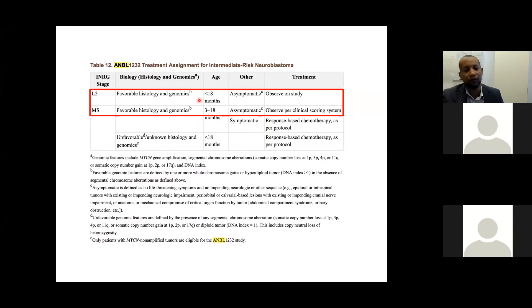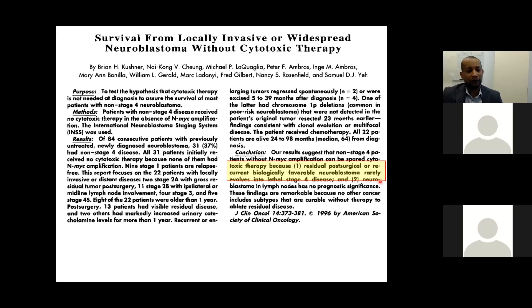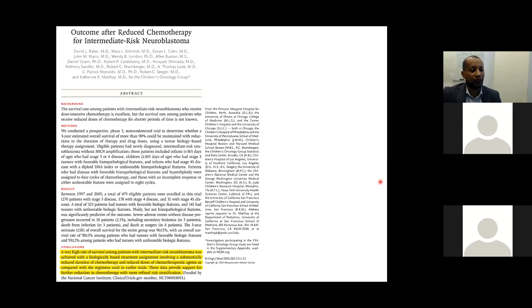For the MS category with favorable histology and genomics, patients between 3 and 18 months who are asymptomatic can be observed. Patients below 3 months are at high risk of being symptomatic with life-threatening complications and worse outcomes. The evidence driving the strategy for low and intermediate risk is their excellent outcomes — they rarely progress to stage 4 and their survival is repeatedly reported as favorable.